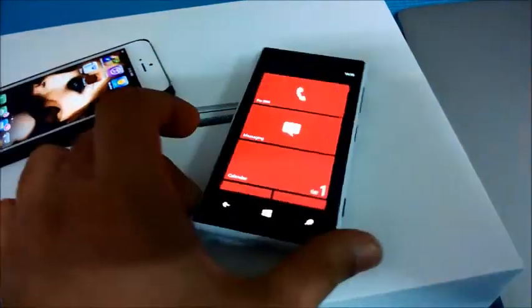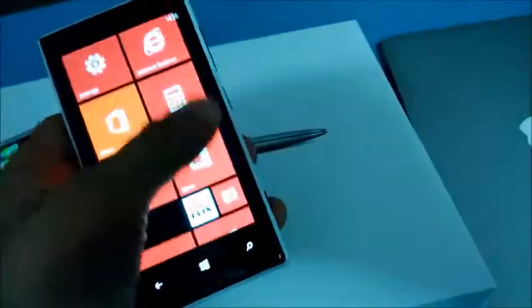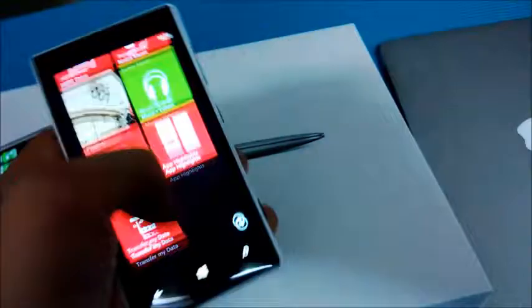If you are looking to buy a budget phone and you don't really want to spend a lot of money, I would highly recommend you to go for the Nokia Lumia 720.